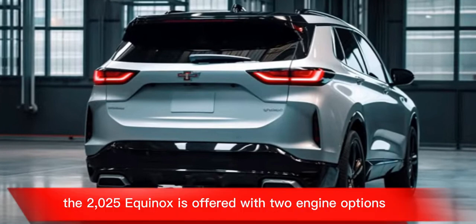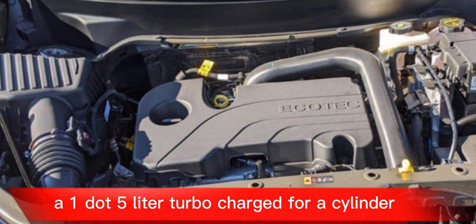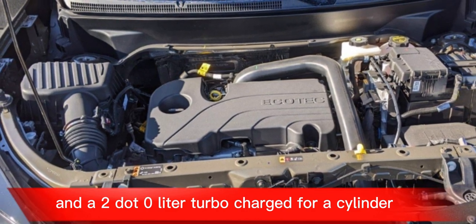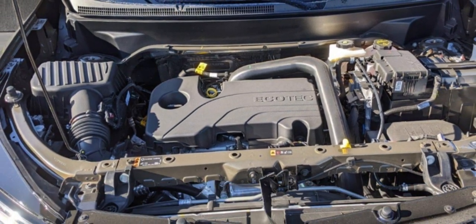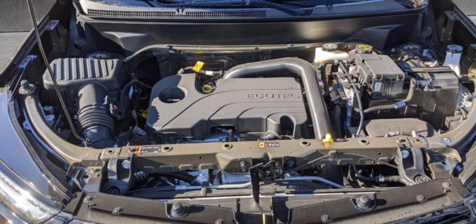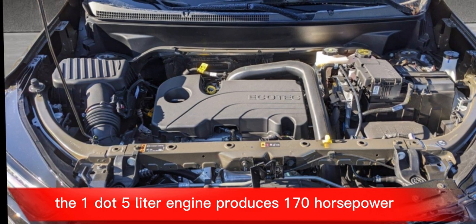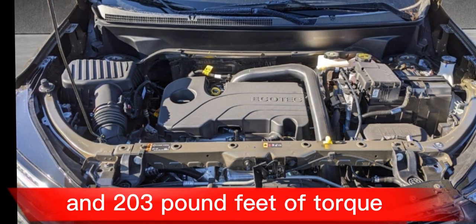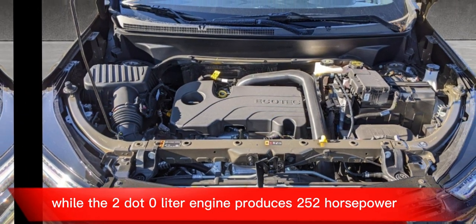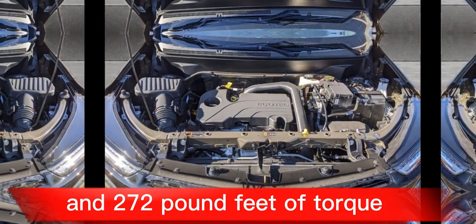The 2025 Equinox is offered with two engine options: a 1.5-litre turbocharged four-cylinder and a 2.0-litre turbocharged four-cylinder. Both engines are mated to a 9-speed automatic transmission. The 1.5-litre engine produces 170 horsepower and 203 pound-feet of torque, while the 2.0-litre engine produces 252 horsepower and 272 pound-feet of torque.